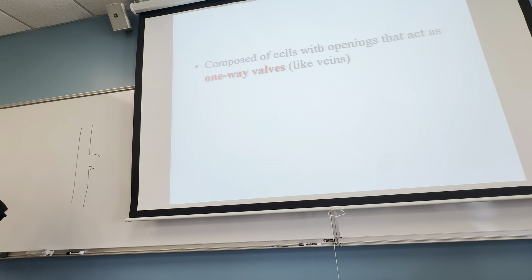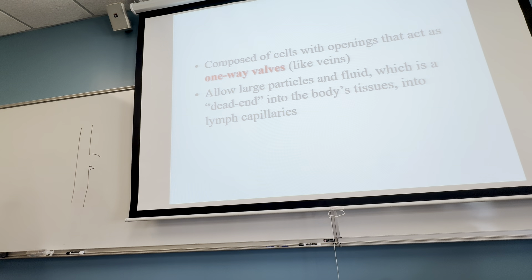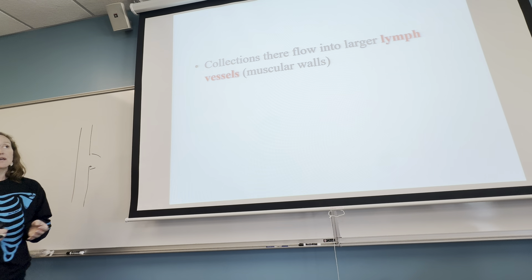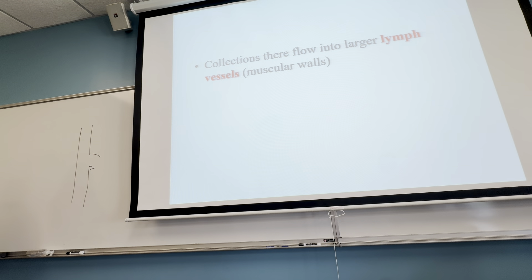Like veins, there are also valves inside lymphatic vessels. Because they're thin-walled, they don't have muscle to squeeze like arteries do. So they need valves to push the water through — your lymphatic vessels rely on these little valves because the walls have to stay thin. Eventually you do get to larger lymphatic vessels that do have thick walls of muscle to push the water into the right areas to merge with the circulatory system.